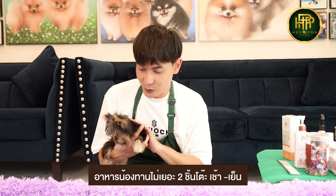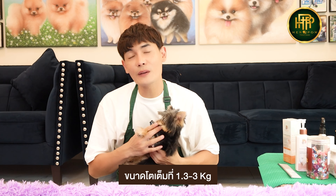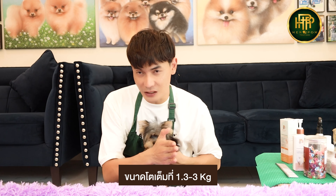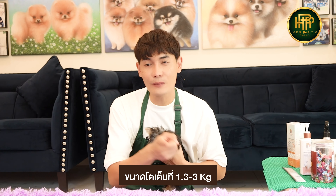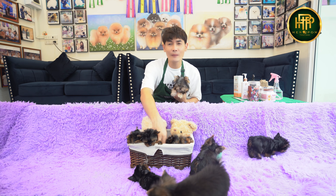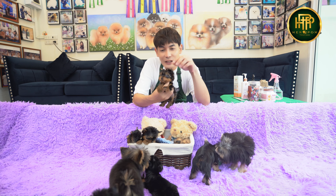The feeding schedule is about every 2 hours. The size of a Yorkshire Terrier is about 1.3kg up to 3kg — so 1.3 to 3kg. As for the price and where to buy, you can come to our store. If there is no unpleasant smell, that is a good sign. When they are young, there are a lot of things to think about.